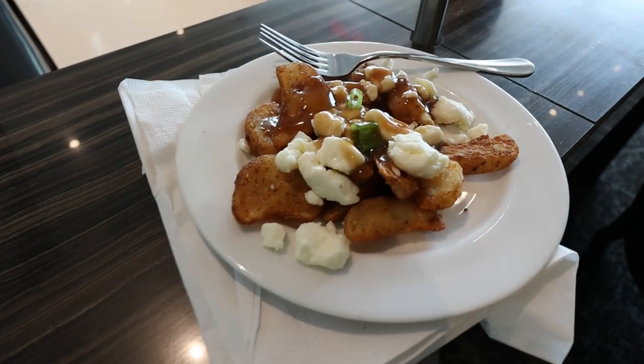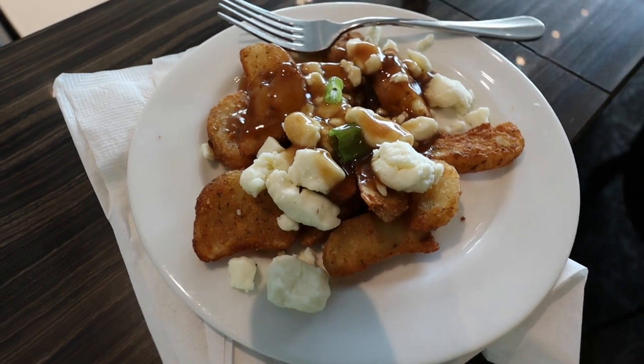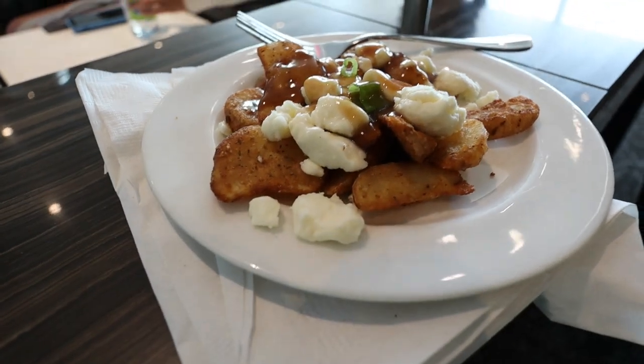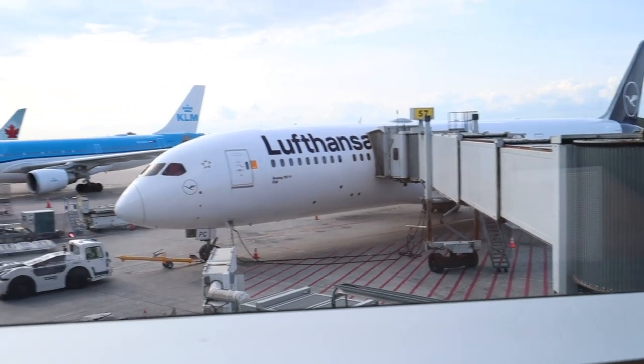From the hot meals counter I got myself a poutine, a real Canadian classic. It was delicious, and this will become important later when we talk about the Lufthansa catering. Now let's head to the gates where the 787 is going to take us over to Frankfurt.